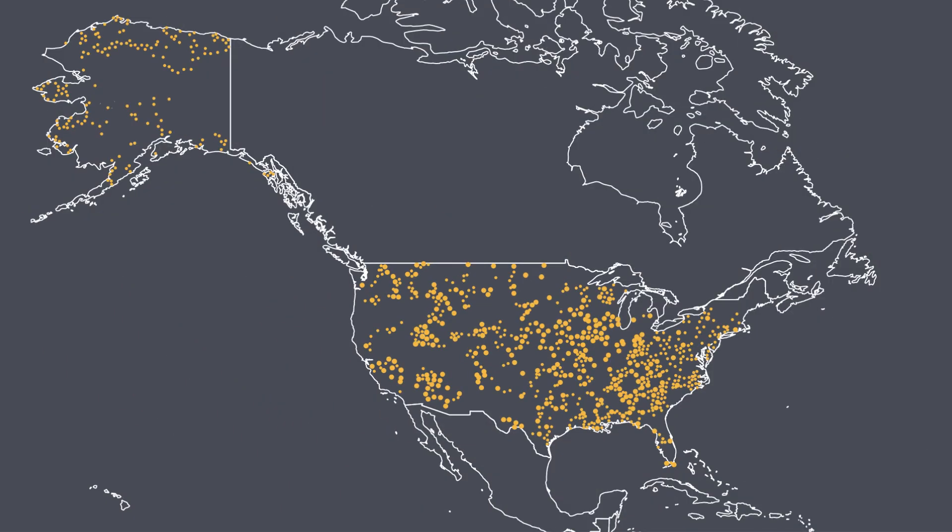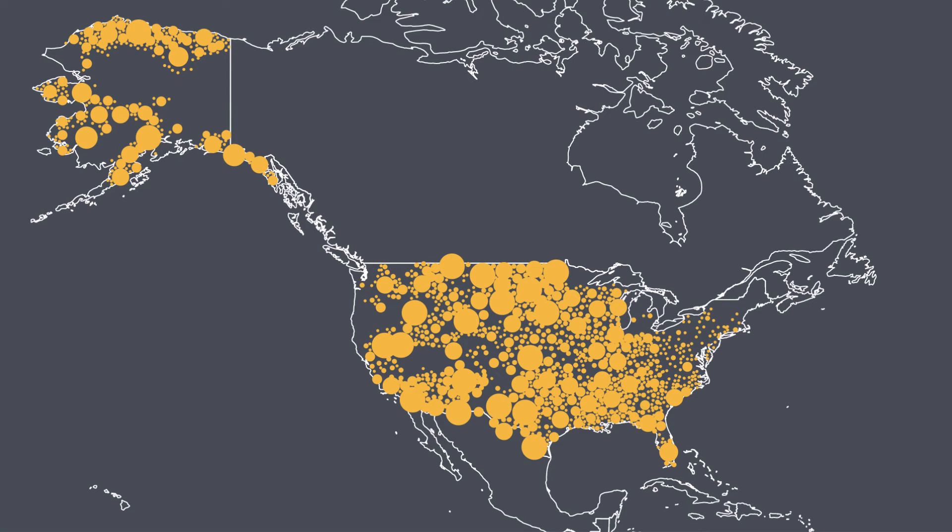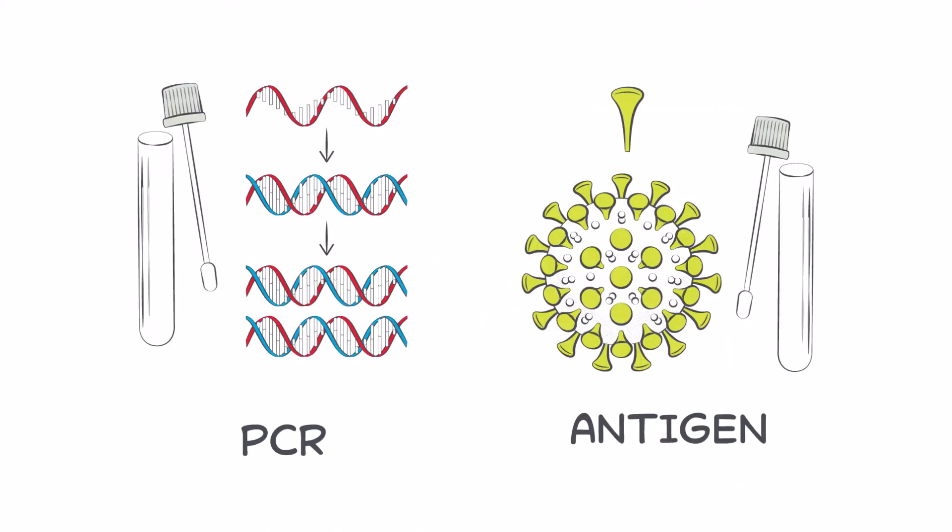To combat the COVID-19 pandemic and track outbreaks, the U.S. requires millions of tests every day. Multiple different types of diagnostics, including PCR and antigen tests, are required to meet this immense need.